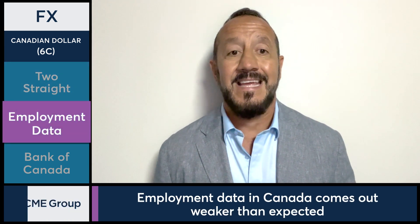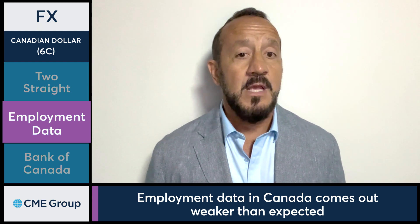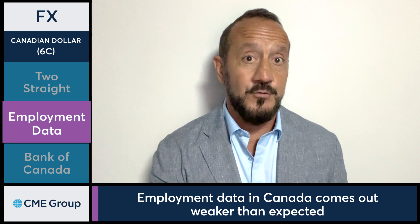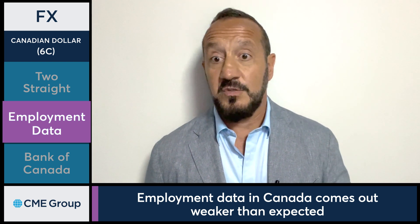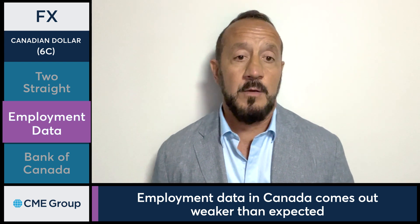We did have March employment data in Canada today. It came out weaker than expected, with the headline numbers showing a drop of 2,200 jobs and the unemployment rate rising to 6.1 percent. The expectations for jobs was an addition of 25,000 and the prior was up 40,700 jobs. On the unemployment rate front, the forecast was for 5.9 percent and the prior was 5.8, so it's a pretty big jump to get to 6.1 percent.